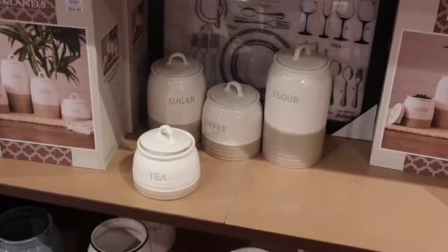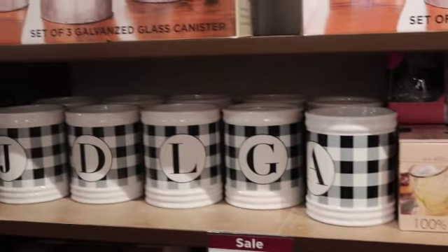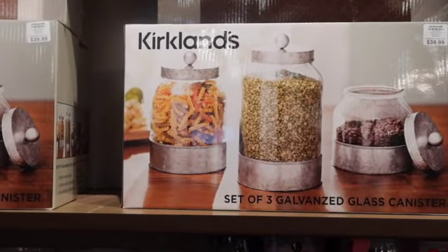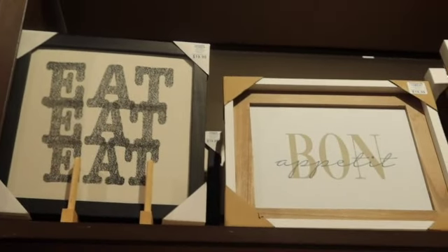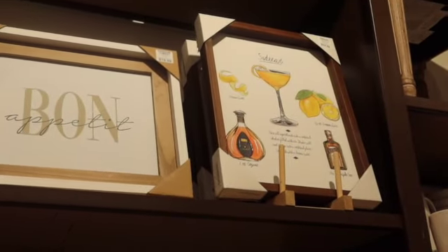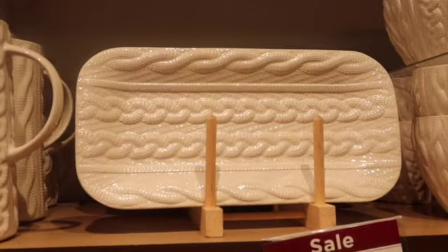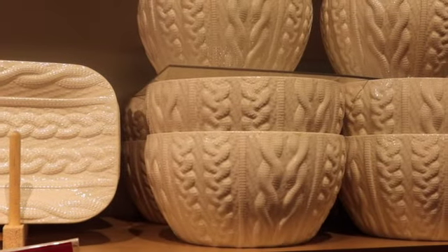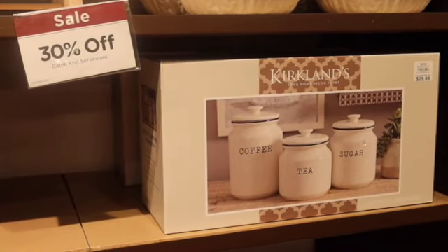Now we have some kitchen decor. Those jars are $50 for the set. And then we have some glasses. And some little leather utensil holders. These jars here are $40. And then we've got the welcome sign up there — it's on clearance for $40. The eat sign is $20, and the bon appetit is $20. And then that one over there is $25. We've got some pieces that kind of look like sweaters — like the sweater material there on serving dishes. These are $30 for this set of jars.